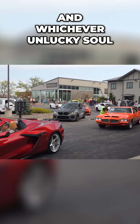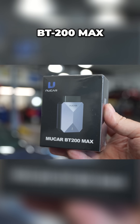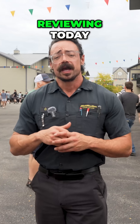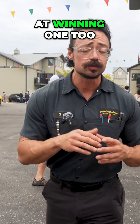To make it interesting, we're scanning cars right here at the show, and whichever unlucky soul racks up the most fault codes walks away with the free MuCar BT200 Max — a smaller app-based tool that we'll also be reviewing today. And for those of you at home, you've got a shot at winning one too, so stick around.